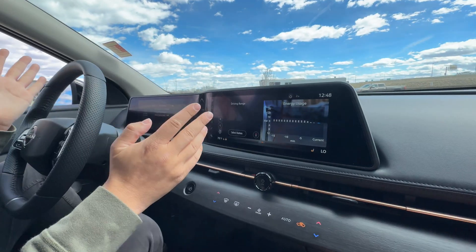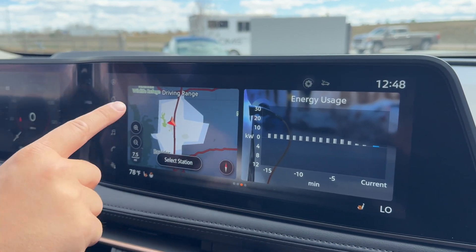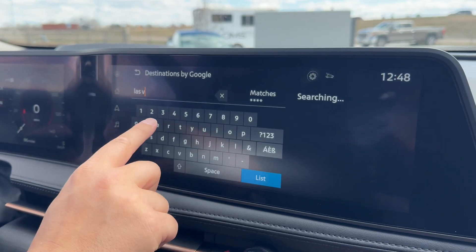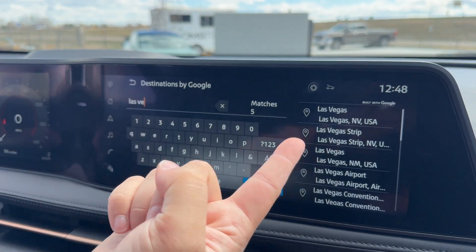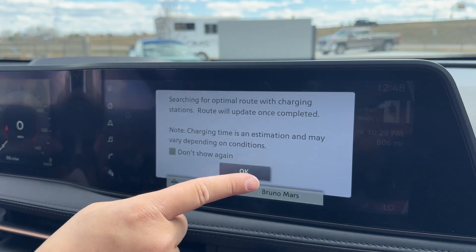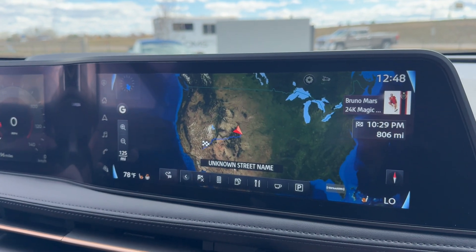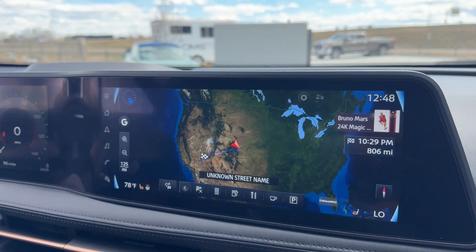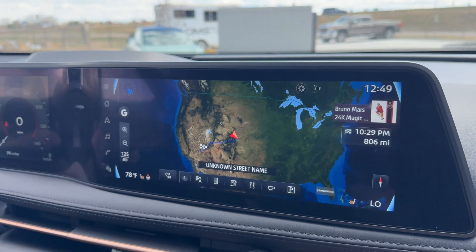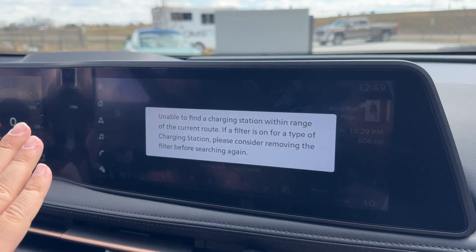Okay, so now let's do the Las Vegas test. I'm going to go to Las Vegas — it does a Google search and pops up pretty quick, so that's great. Setting as a new destination. Searching for optimal route with charging stations — route will update once completed. Charging time is an estimation and may vary depending on conditions. Sounds great. Watch this, Jordan. It's going to be a minute. This map looks like the first digital map — it looks the same as my 2012 Nissan Leaf. The software layout is very similar. Of course I still have my hot key to look for gas stations.